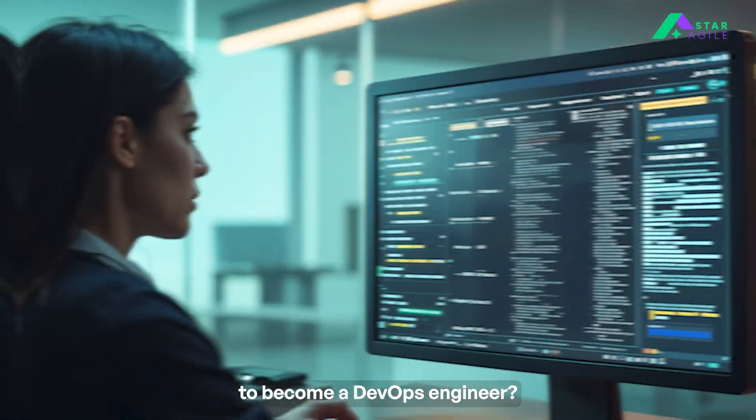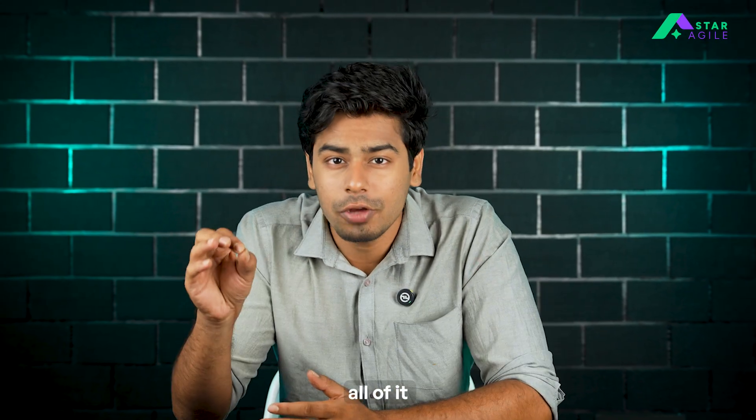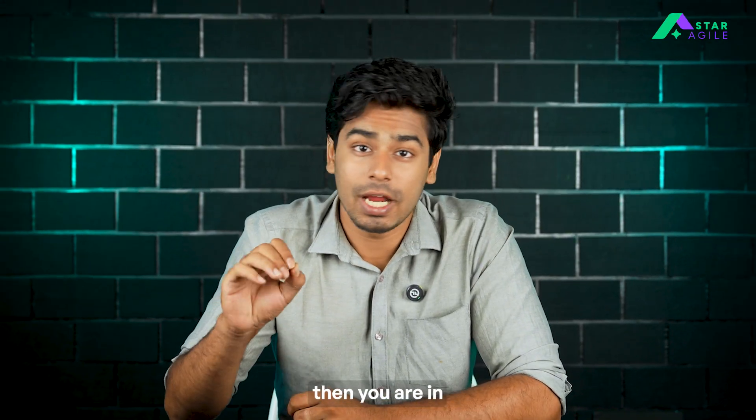Ever wondered what it actually takes to become a DevOps engineer? Is it all about coding or just knowing tools like Docker and Kubernetes? Do you really have to learn cloud, scripting, Linux, CI/CD, all of it? And once you do, where does it take you? And how much do you actually earn? If you are asking any of these questions, then you are in the right place.